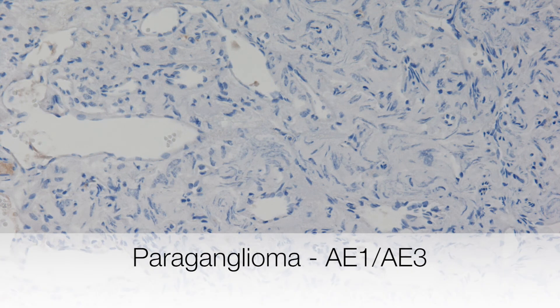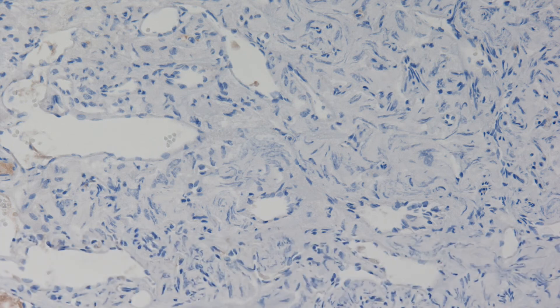This is an example of staining with an epithelial marker in the paraganglioma. This is the AE1/AE3 and you can see that it is negative — there is no brown staining. This is useful to distinguish it from a carcinoma.